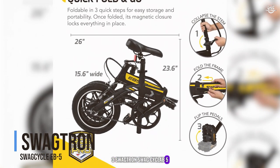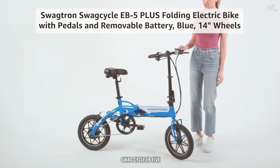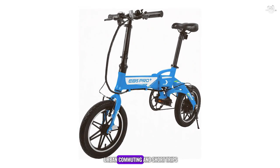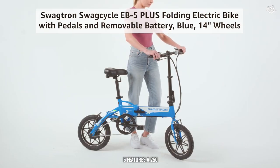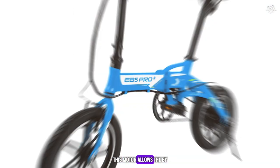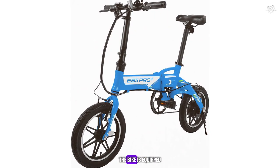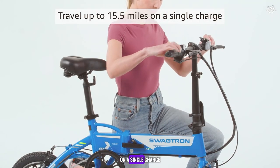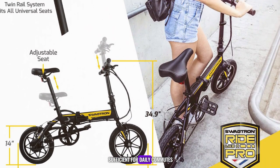Coming in at number 3 is the Swagtron Swag Cycle Ebb 5, a compact and foldable bike that offers impressive range and convenience. The Ebb 5 is designed for urban commuting and short trips, making it a great choice for city dwellers and those with limited storage space. The Swag Cycle Ebb 5 features a 250-watt motor that provides smooth and consistent power, allowing the bike to reach speeds of up to 15.5 miles per hour. The bike is equipped with a 36V 7.8Ah battery, which offers a range of up to 15.5 miles on a single charge.